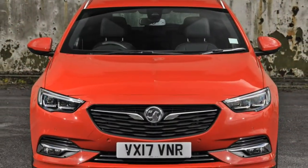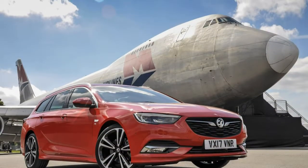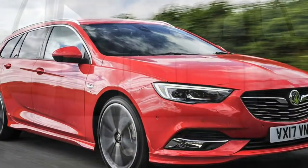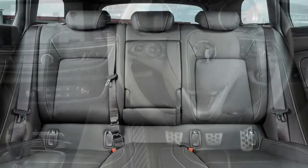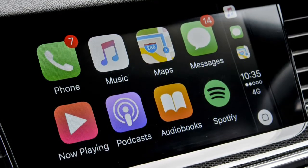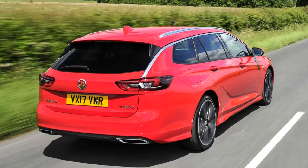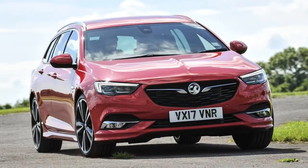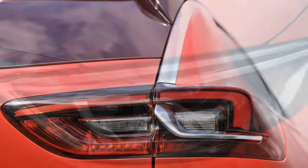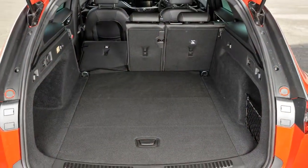Big body, big boot, big practicality. Vauxhall has grown the ideal boot capacity by 135 litres to 1,665 litres with the rear seats folded down, and 560 litres with them in place. Space in the back seats is close to the best-in-class Skoda Superb Estate, providing ample legroom. The level of headroom is also impressive, but bear in mind that the optional double panoramic sunroof reduces headroom significantly.